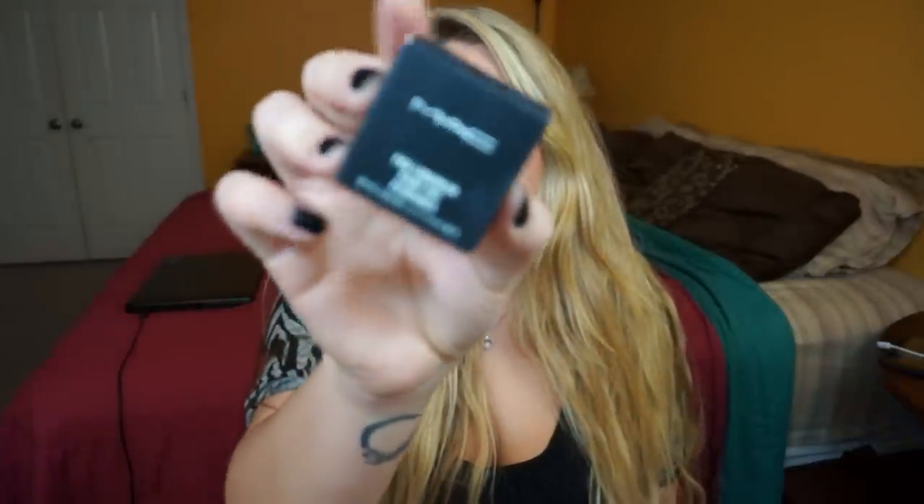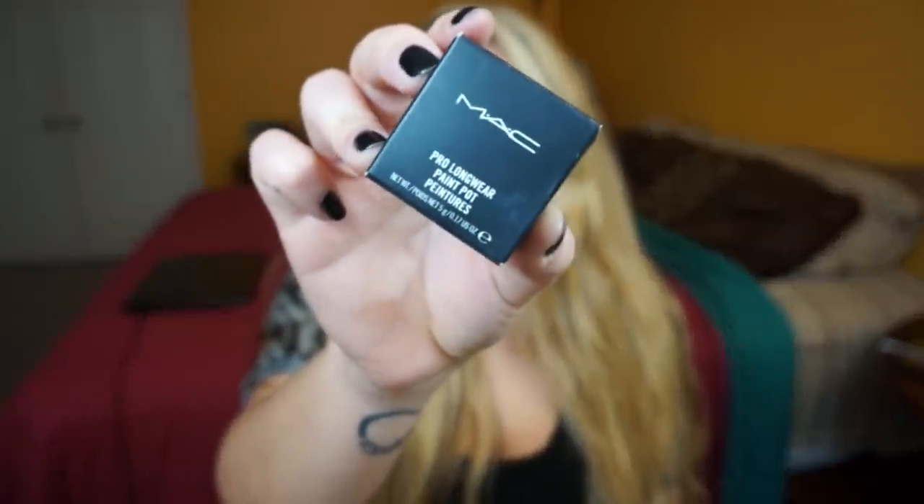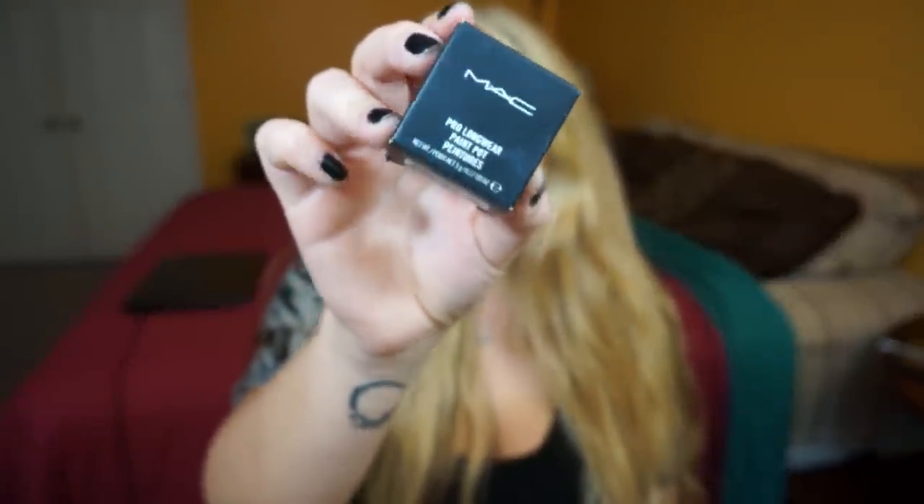The next item I received from my mom for Christmas is the MAC Pro Longwear Paint Pot in Painterly. I'm sure you all know about the MAC Paint Pots. I've used it once or twice and I'm not too thrilled yet — it's really thick and hard to blend out. I definitely need to experiment more with it, and I think using a beauty blender would probably be my best option.